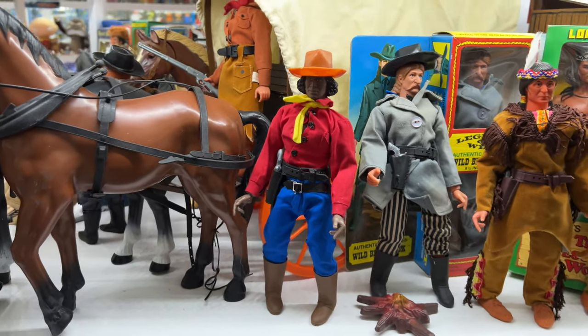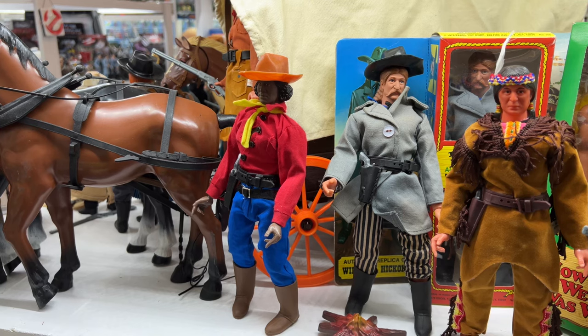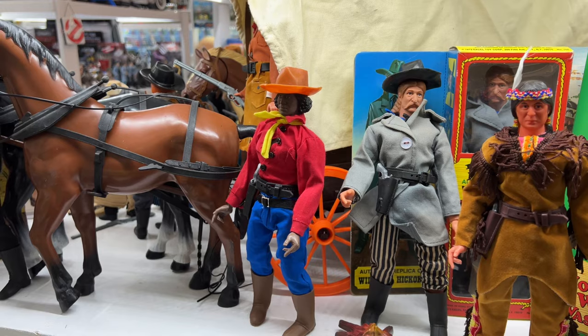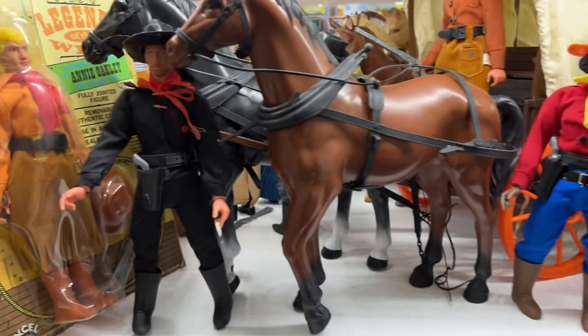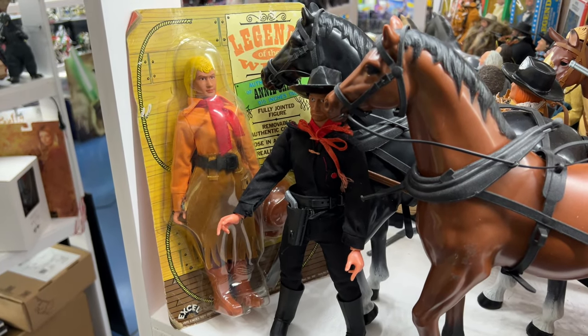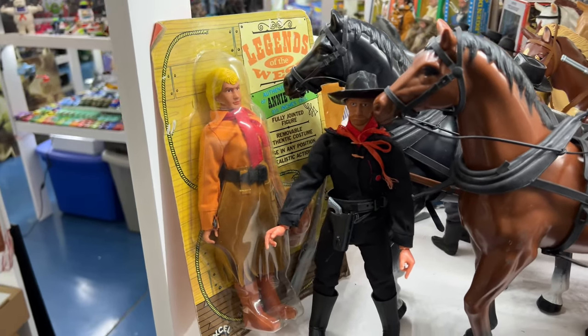Next up is Deadwood Dick — he was so popular that they did a whole assortment where they released nothing but Deadwood Dick in the box, which sounds like an SNL skit. Over here we have Jesse James as well as Annie Oakley.